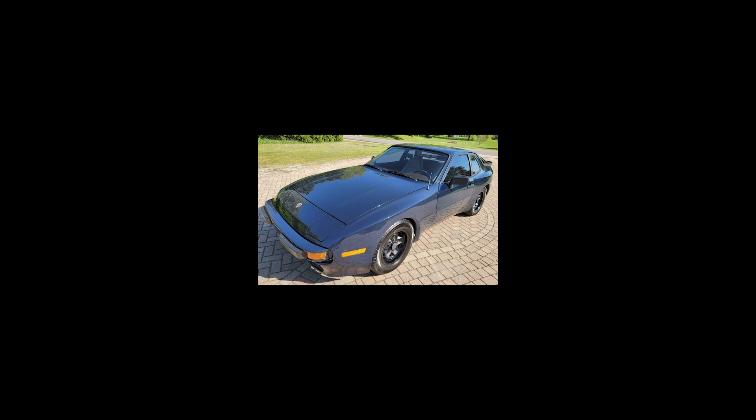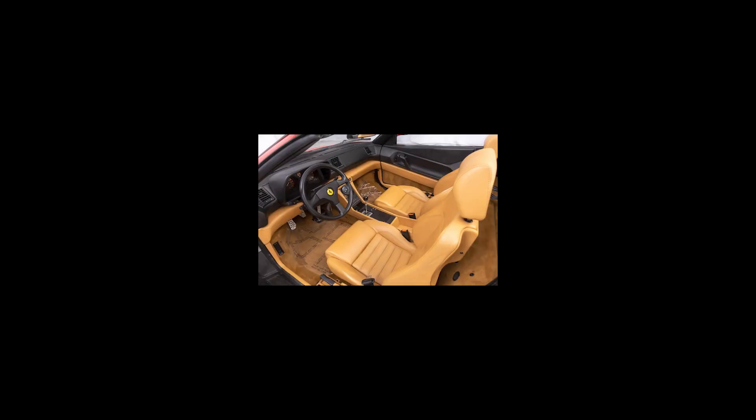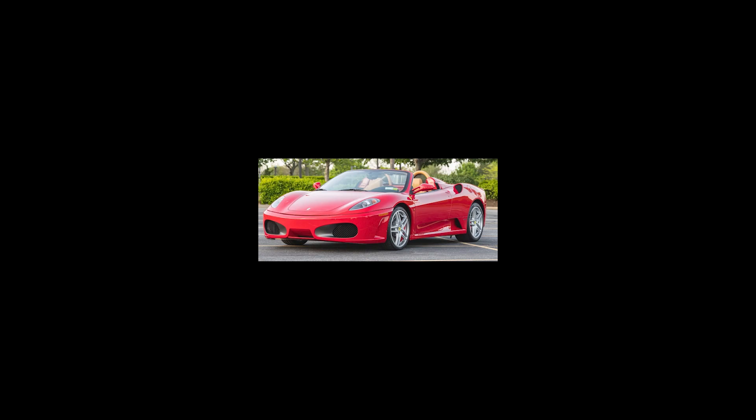Hi there. Three cars on Bring a Trailer had their reserves not met today, May 31st. A Copenhagen Blue 1983 944 was bid to $11,000. A Rosso Corsa over Beige 7,000 mile 1994 Ferrari 348 Spyder was bid to $77,500. A similarly colored 7,500 mile 2005 F430 Spyder was bid to $252,000. That's a wrap for today.